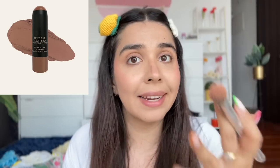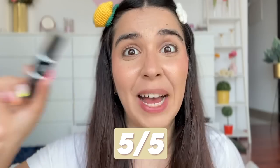Nude sticks from brands like NYX are for 3,000 rupees here — I got this for five pounds, roughly 500-515 rupees. Contouring for me has never been this easy. Another five on five — I'm a total fan of this contour stick.